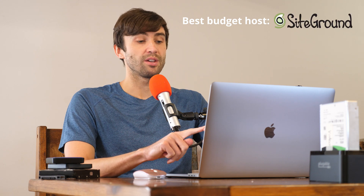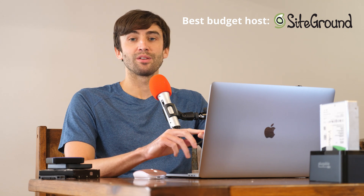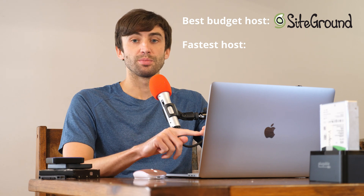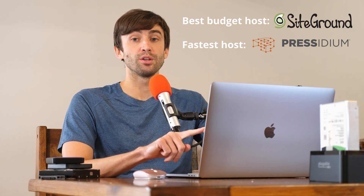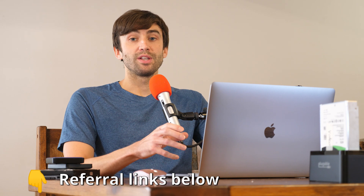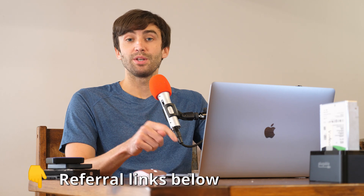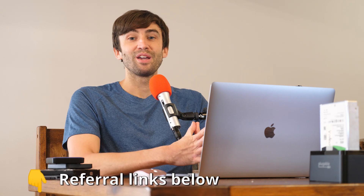To summarize: if you're looking for a budget option, go with SiteGround because they have a good mix of price and site speed. And if you want something premium for the fastest website with lots of visitors per month, I would recommend either Presidium for its site speed alone, or Kinsta based on my experience hosting websites with them. If you have any questions, let me know in the comments below. If you liked this video, give it a thumbs up, and if you really liked it, consider subscribing to the channel.